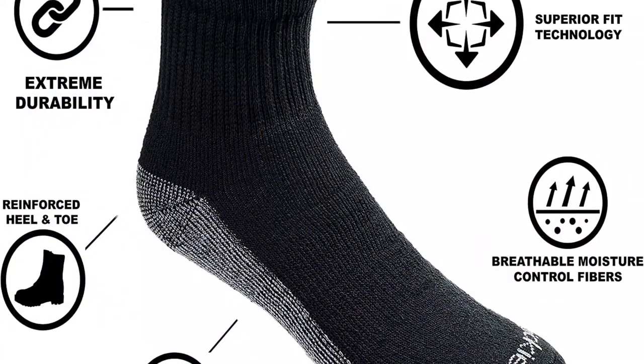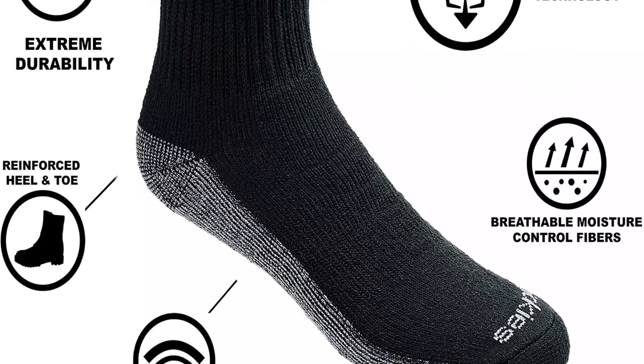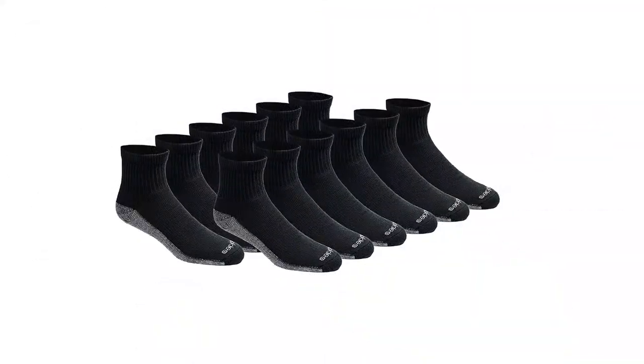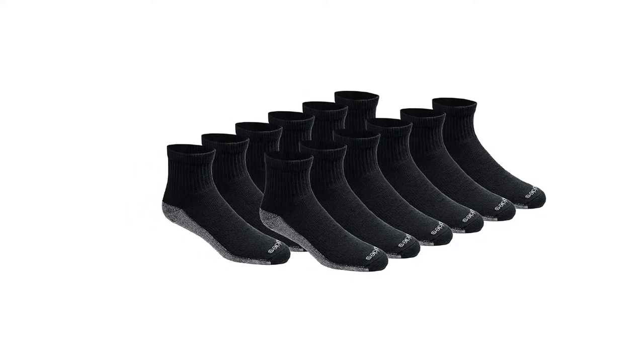Besides, it is made of top-quality fabric materials that are super easy to wash, making it seamless to maintain. On top of that, it comes in different sizes and various vibrant colors, giving you a wide range of options to choose from to find the perfect fit for your needs.